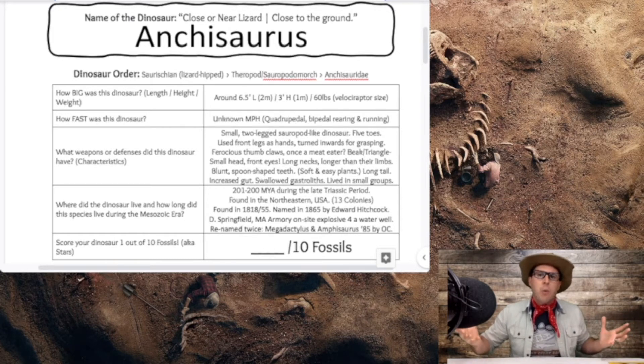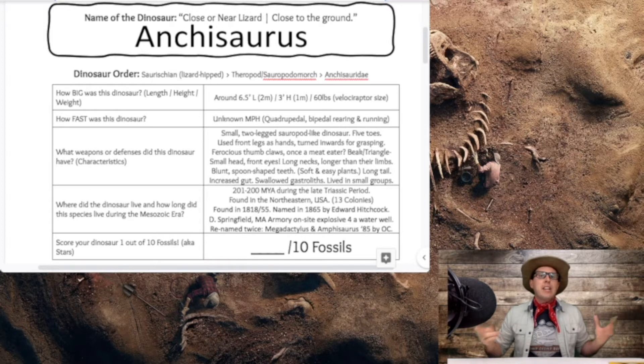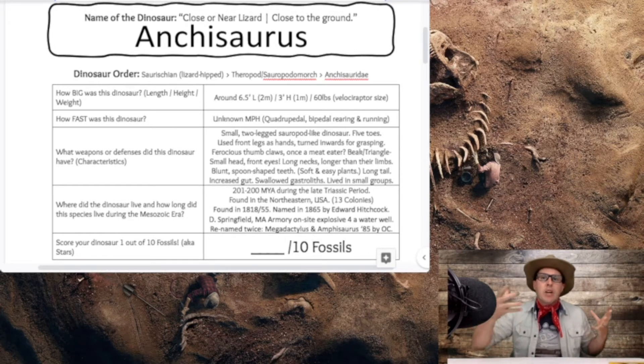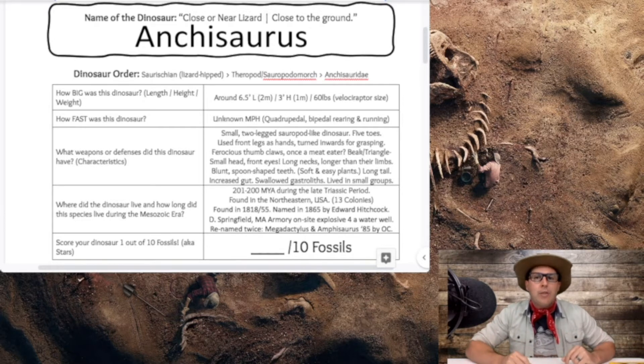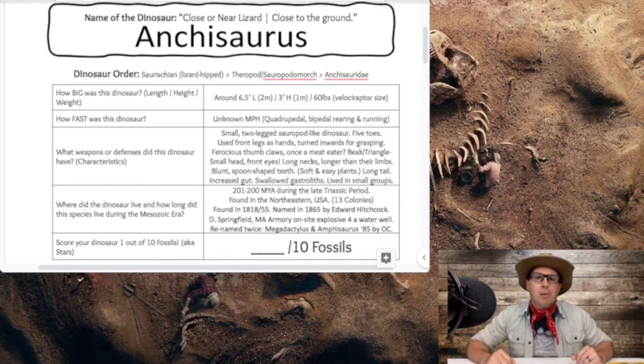How fast was the Ankyosaurus? It's very unknown how fast this creature would have gone. It can be quadrupedal and bipedal — quadrupedal means you walk on four legs, bipedal means you walk on two legs. It can get down onto a quadrupedal stance but can also rear up on its hind legs and maybe even run on two legs, something we see in our duck-billed dinosaurs. The miles per hour is very unknown on this small creature. If I had to guess, maybe between 18 to 24 miles per hour for our Ankyosaurus.